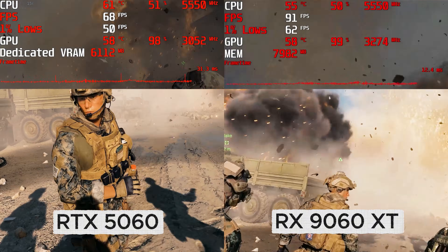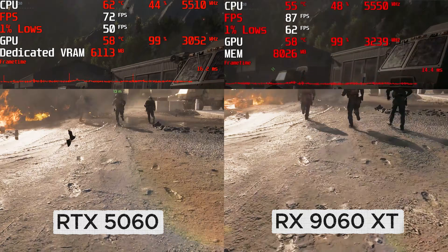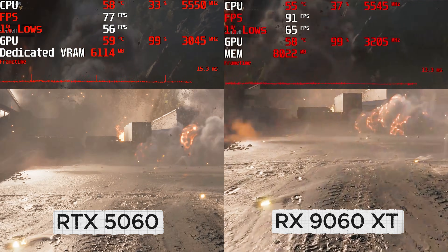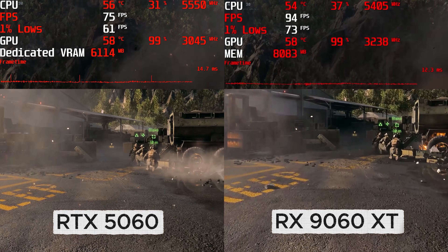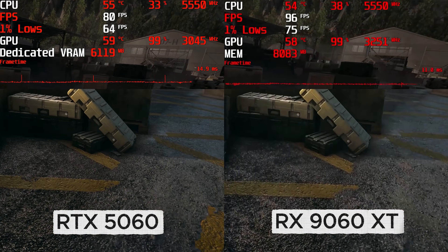My first game on my list is Battlefield 6. Testing at a native 1440p resolution with high settings on an RX9060XT, I managed to maintain an average FPS of 92, and the 1% low stayed above 60fps. The RTX 5060 on the other hand actually performed pretty bad given the price difference and maintained an average FPS of only 75.